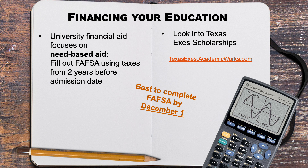Now let's discuss financing your education. All need-based grants, scholarships, and other awards are awarded through UT's financial aid office. You can have access to those awards by filling out the FAFSA, and you will use your tax information from two years prior to the date that you are entering college. The FAFSA opens up on October 1st. UT prefers that you submit by December 1st along with all of your other application materials for consideration for a Texas Advance Award, but the deadline for the FAFSA is March 15th.